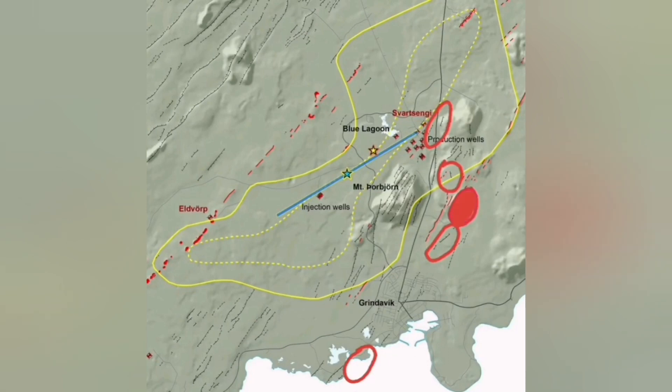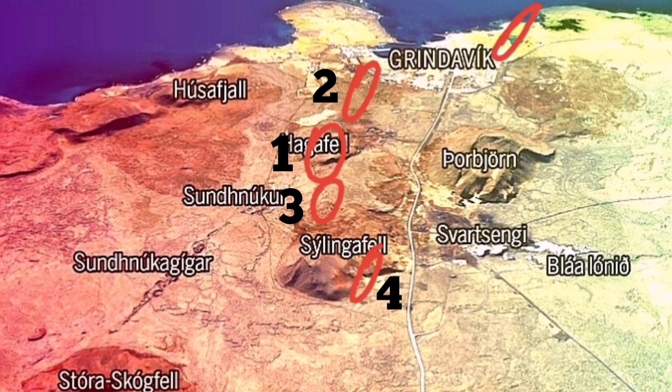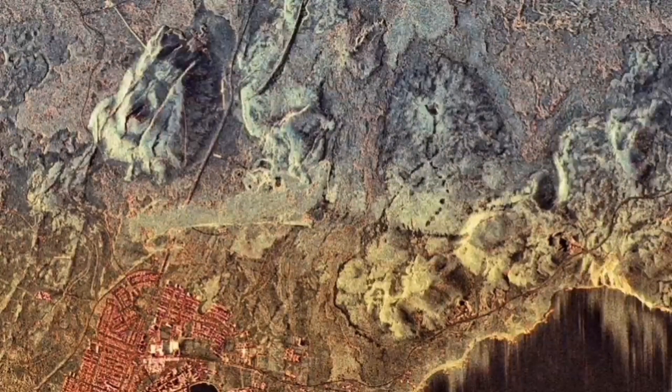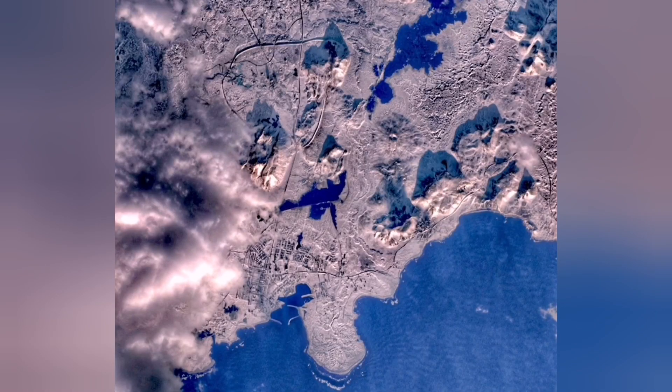Earthquakes and the possibility of eruption in these areas are well known. I think the next eruption will most likely be again in the north, probably around the Haggafal and Sundunka craters, and less likely towards Grindavik or the sea to the west side of Grindavik. I had already suggested building a defensive wall to retain the lava, and I'm happy it has been listened to — my colleagues there have built a wall. It's remarkable.